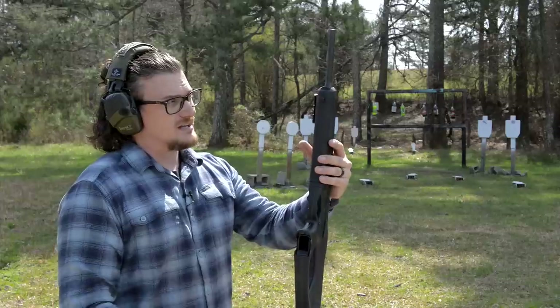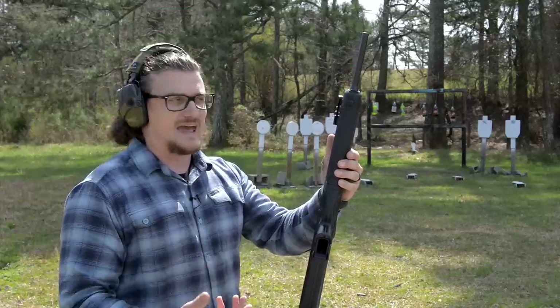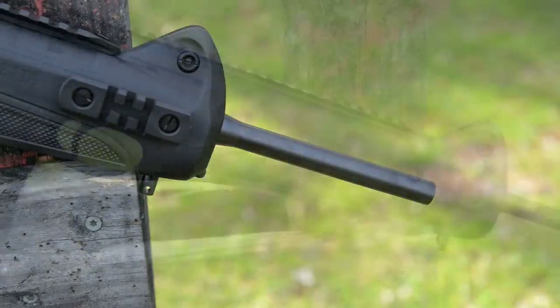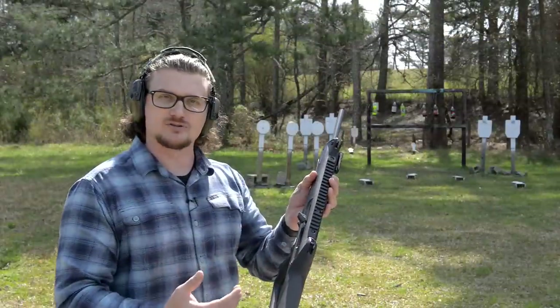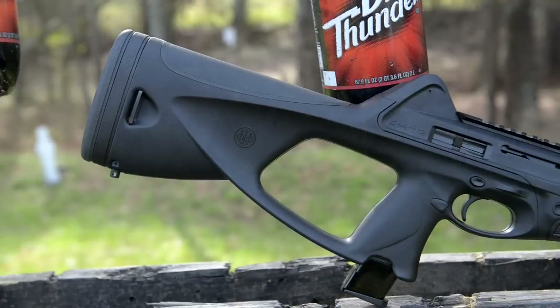These guns have always been known for good reliability and very accurate platforms. It is a 16-inch cold hammer-forged barrel, mostly polymer construction. One downside is the hammer is polymer on these, so there are some companies that make aftermarket parts so you can replace the trigger, the hammer, and a few other internal parts with metal components if you so choose. So far I haven't had any trouble out of them.